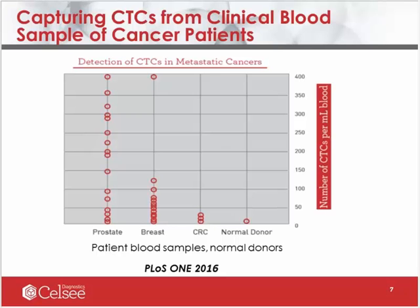Next, we tested several hundreds of clinical blood samples from patients with metastatic diseases. This slide shows an example of CTC counts from about 130 samples from patients with metastatic prostate cancer, breast cancer, and colorectal cancer. In addition, we also tested about 200 normal donor samples as controls to demonstrate the 100% specificity of the capturing process. This result was also published in PLOS One in 2016.